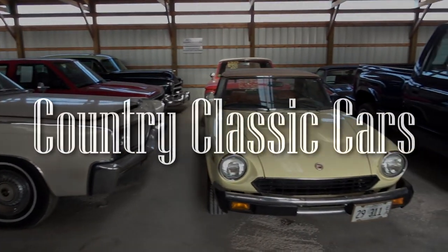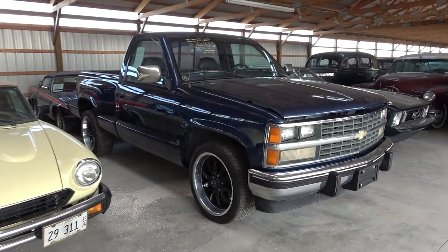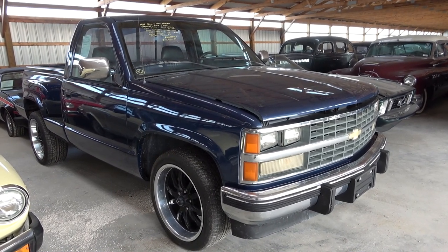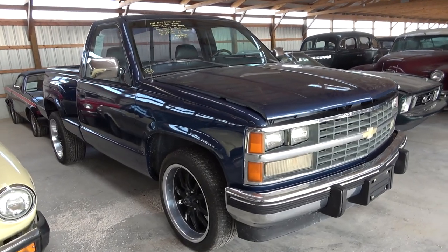Today once again I'm coming to you from Country Classic Cars here in Staunton, Illinois. And today I thought you might like a look at this 1988 Chevrolet C1500 short bed stepside. This is a nice solid looking truck so I thought we'd check it out.